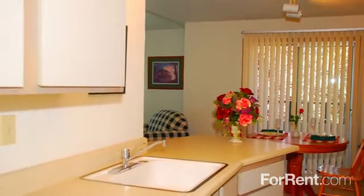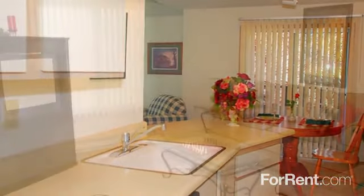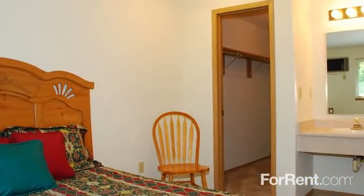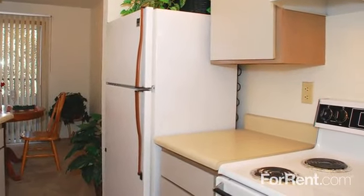Some have vaulted ceilings and kitchen skylights, or full-mirrored living room walls. Walk-in closets provide ample room for storage, air conditioning will keep you cool during the summer, and your kitchen comes fully equipped with an appliance package.